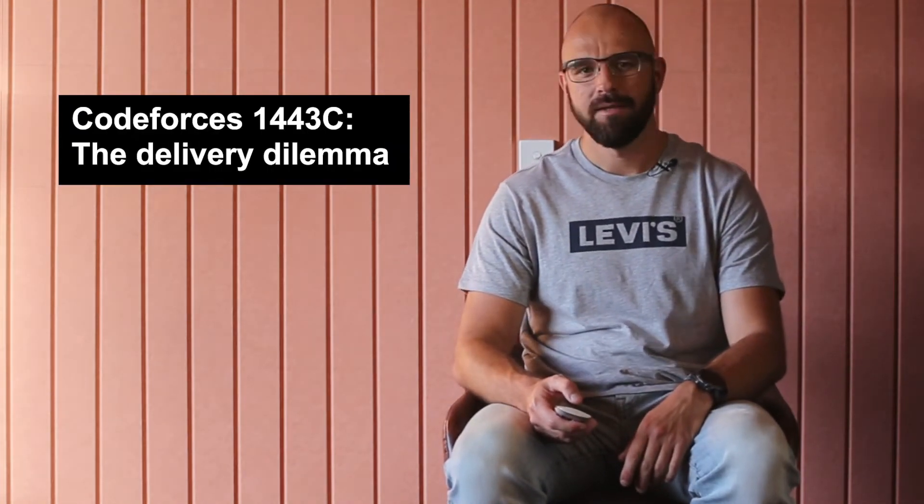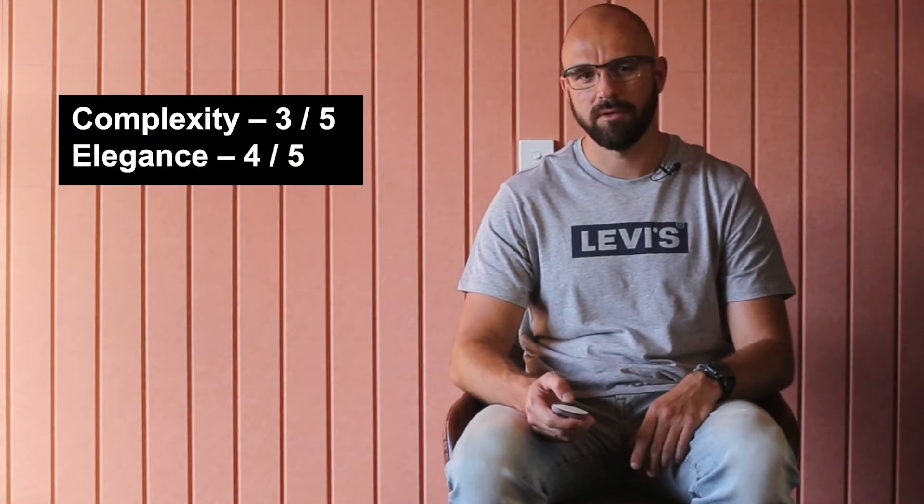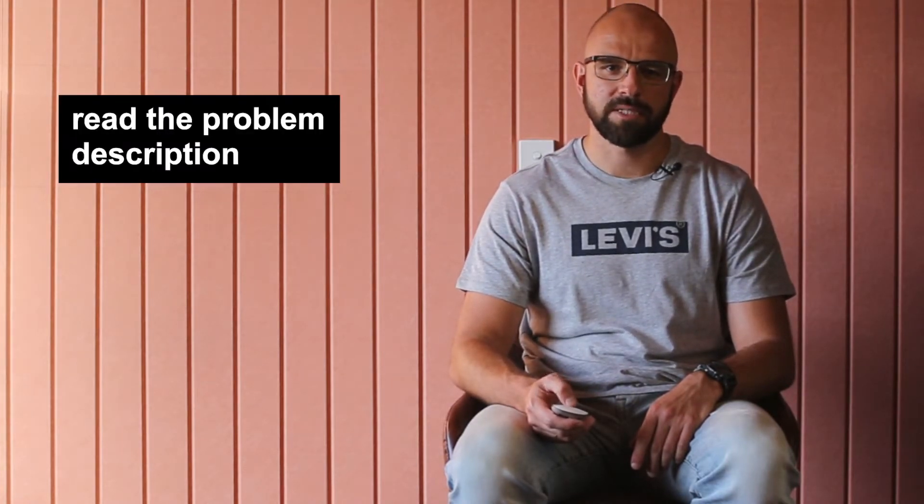Hi coders, it's Victor. The solution for the problem Codeforces 1443, the delivery dilemma. The problem is somewhat similar to our video 'the best thing with no conflicts', where the complexity of this problem is 3 out of 5 and its elegance is 4 out of 5.